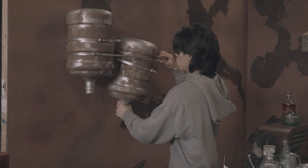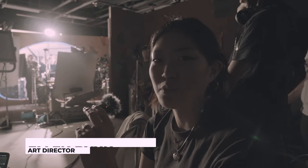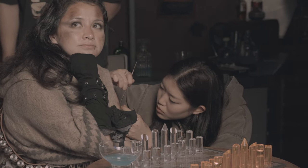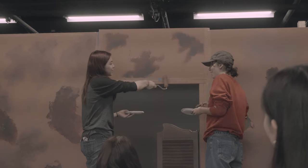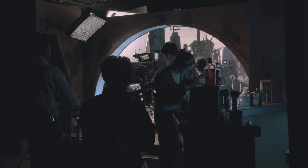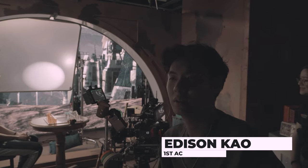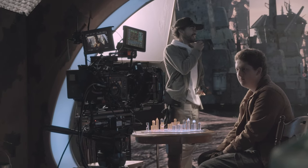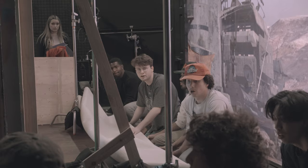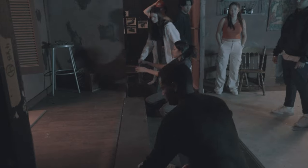Incorporating the LED wall means more collaboration with more people. I have to be on the same page with the VFX artists and all of my art team. Working with it comes with a lot of creativity but also a lot of limitations. For example, this wall is a flat surface instead of a curve, which means every time we want to do a shot reverse shot we need to move the entire set to one side and then the other to keep the background consistent.